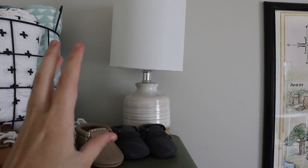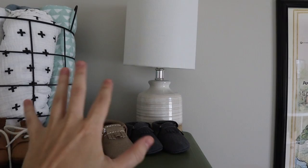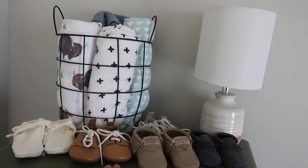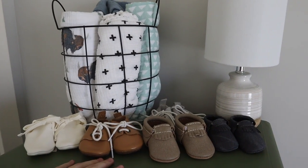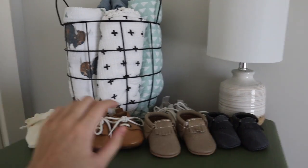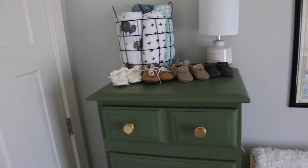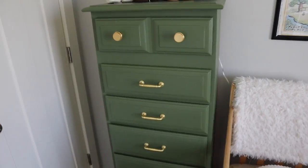Up on top of the dresser we have some swaddle blankets and a little lamp. The bulb I put in is really low light, so it's perfect for nighttime. Even though he's not sleeping in here yet, he does take naps in here. And here's my shoe collection - most of these are hand-me-downs from my sister-in-law, but they're so cute. Some are from Freshly Picked. Baby shoes are kind of unnecessary, but I just think they're cute for pictures.